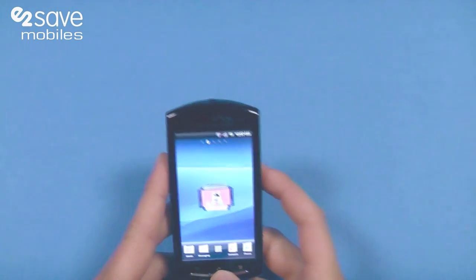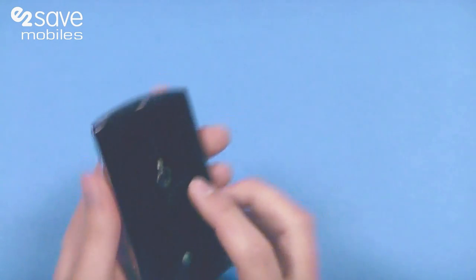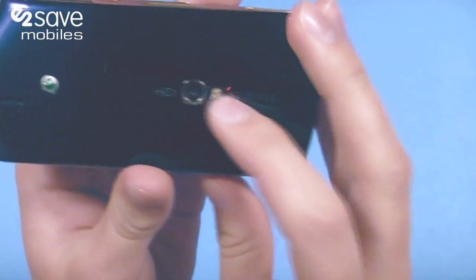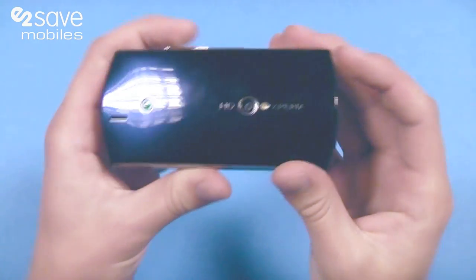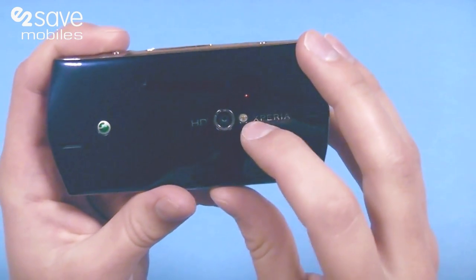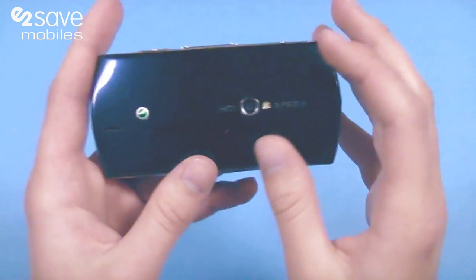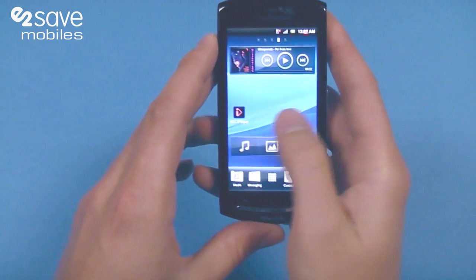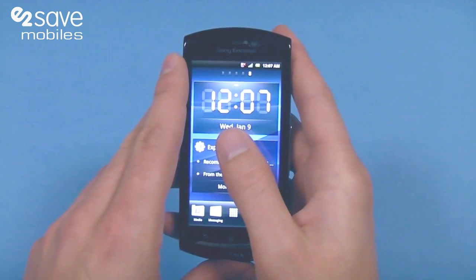Sony always make great cameras and with this phone it's no exception. You've got your 8 megapixel camera right here and it's got an Exmor R sensor, so when you're taking pictures in low lighting you'll still get great quality. It's got an LED flash which is brilliant for picking up whoever you're going to be snapping, and it's got 720p HD video recording, so great if you're at Wimbledon or just down at the beach.